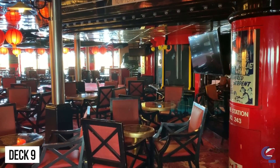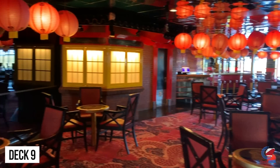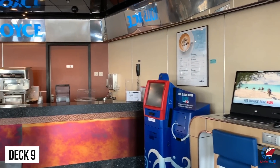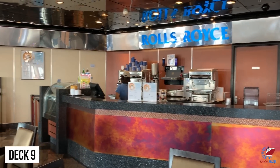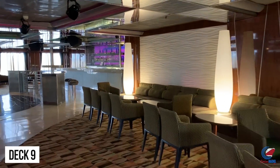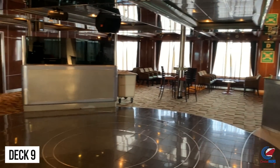Just past the casino you'll see Chinatown, one of their lounges, which is often used for karaoke, trivia, and different meetings throughout the voyage. Coming out of Chinatown, you'll come up to the coffee shop for specialty coffees — these are extra and not included in your cruise fare. Just past the coffee shop is Stripes Nightclub, the disco on the ship, with a dance floor and DJ spinning. It goes all the way back to the port side with windows, and it's one of those late night venues that'll go until one or two in the morning.